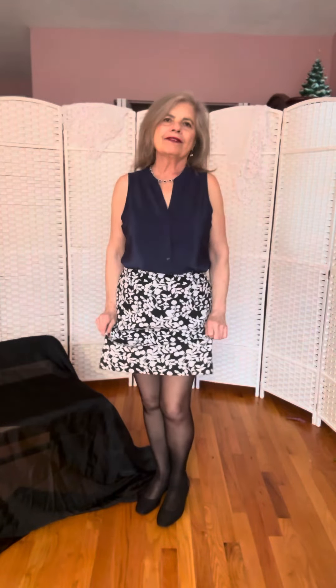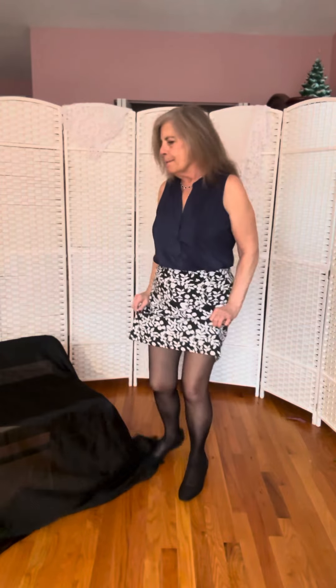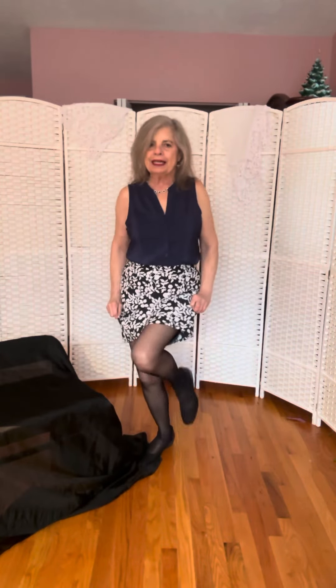It's so nice having you guys join me today. It's rainy and dreary and I can't think of anything better to do than to do a modeling video on YouTube. So that's what I'm doing.